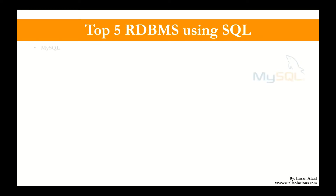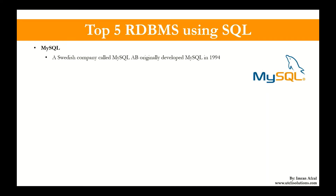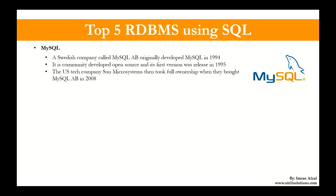Then moving on to MySQL. A Swedish company called MySQL AB originally developed MySQL in 1994, and its first version was released in 1995. The US tech company Sun Microsystems took full ownership when they bought MySQL AB in 2008, paying almost 1 billion dollars. Then the US tech giant Oracle in 2009 acquired Sun Microsystems itself, and MySQL has been practically owned by Oracle since.